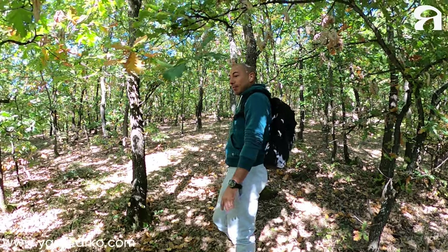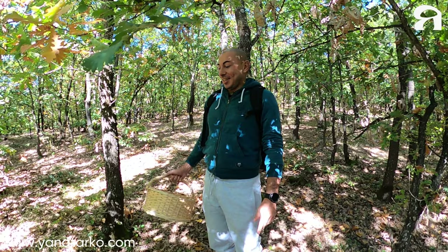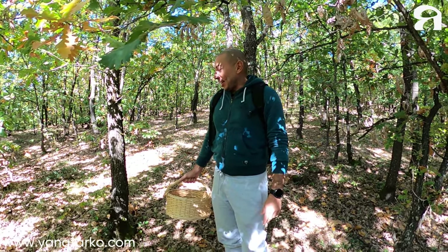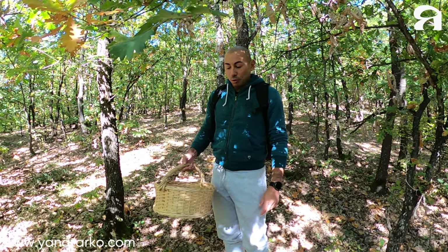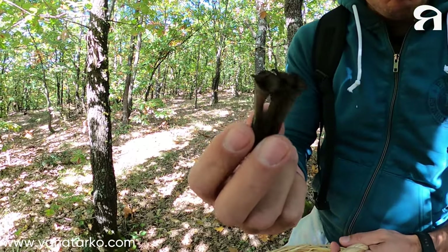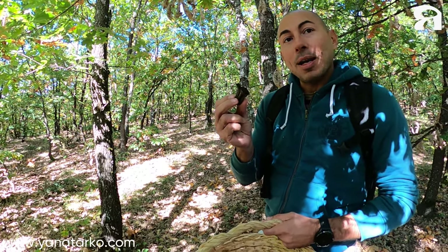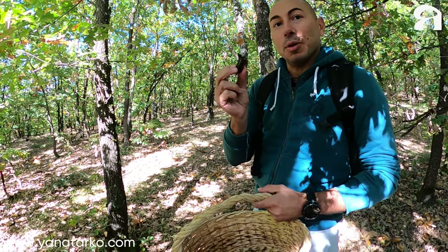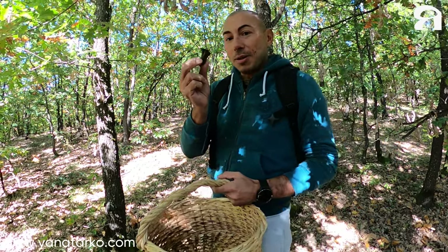Good morning everybody! Good morning from the Yanatarko team. Today we are in Staraplanina. It's going to be a nice day because we are going to look for a special mushroom — it's called Trombette della Morte. Not everybody knows it, but it's so good and tasty when you cook it. So we are going to look for this mushroom today and will update you later. Ciao!